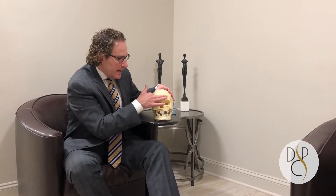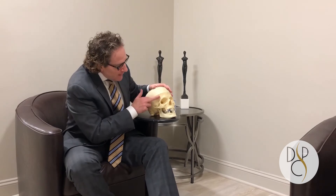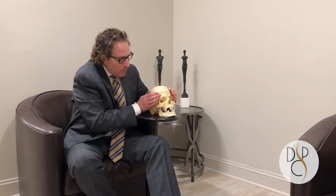Don't forget that a lot of times when we start to see the brows coming down, it's because the temporal region is starting to get very hollowed. So right in this temporal region we can also inject product so that it bulges the area out a little bit, and that will give a little bit of a brow lift — all while not making your face look skeletonized. Thanks for watching.